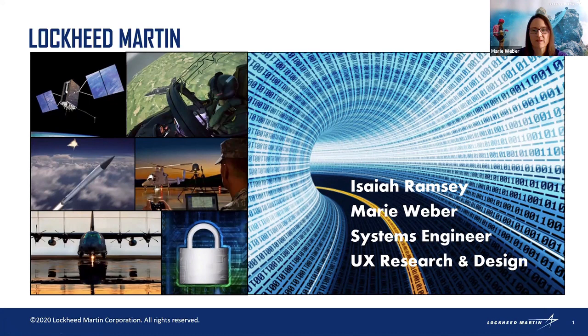My name is Marie Weber. Isaiah and I both work for Lockheed Martin, and as you can see, Lockheed Martin does a lot of different things. Some people may have never heard of us, but especially with Football Sunday, you think of the airplanes flying over. If you think of the F-35 or stealth technology, think Lockheed Martin. We also do satellites and GPS — that's a huge system of systems.